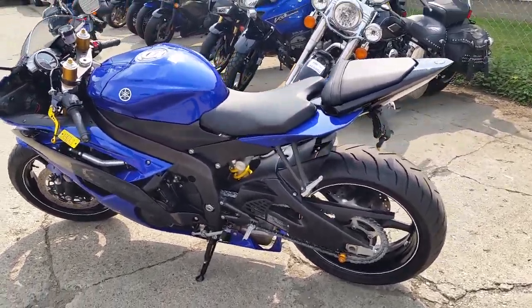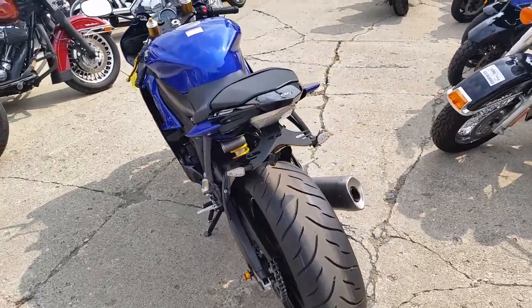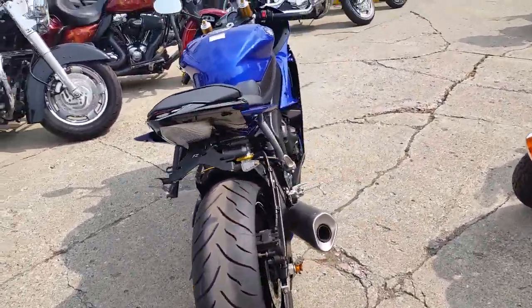Hey, at Approval Powersports, we got a 2012 Yamaha R6. This bike is as clean as it gets with only 2,200 miles and tons of extras.